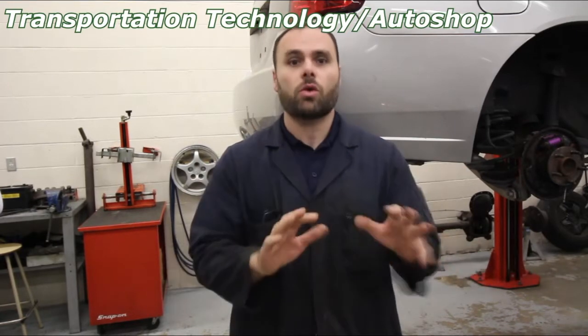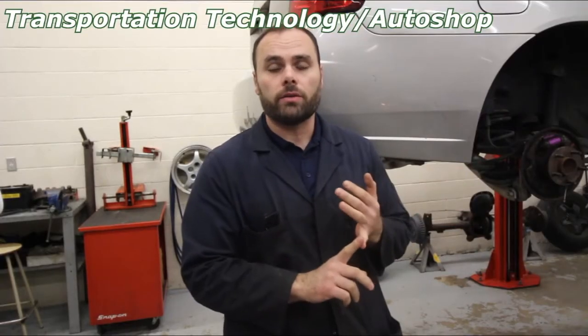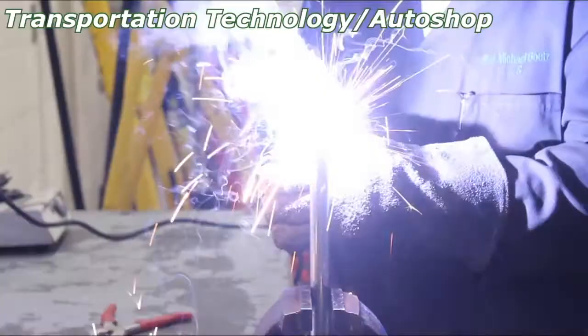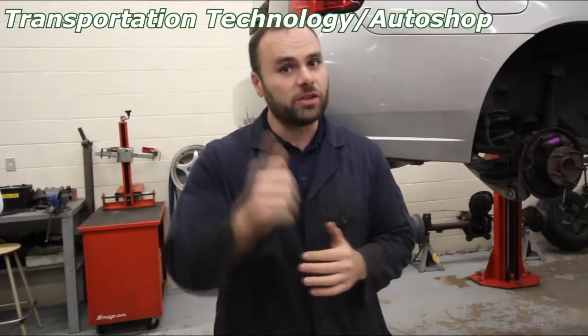Hi, my name is Mr. Gomes. This is Transportation Technology, also known as Auto Shop. In this course, students are going to work on actual cars, fixing actual problems. We generally work on shop cars, we work on staff members' cars, and students. Students can bring their own car in here and work on it. It's a fun class, very little stress. It's about getting up and moving around. Hope to see you soon.